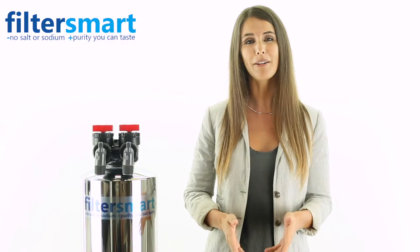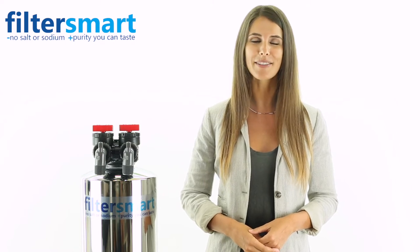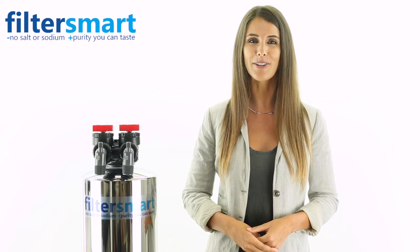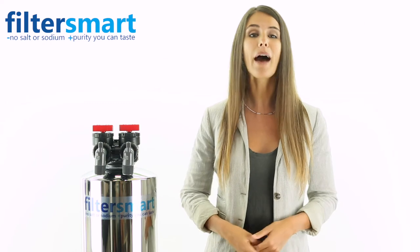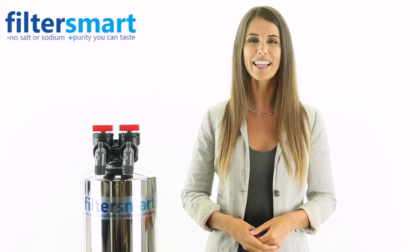An important quality of our filtration system is its valuable upflow design. This ensures easy installation for any do-it-yourselfer with basic plumbing skills or for any plumber. This design avoids backwashing, which conserves water and also uses no electricity.